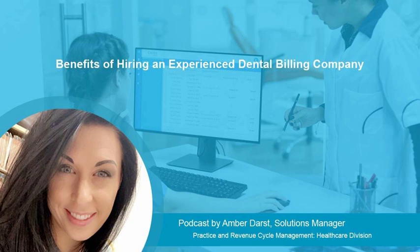An insurance verification specialist will verify a patient's eligibility for dental services before the office visit. For new patients, all insurance information is collected before they come to the office.